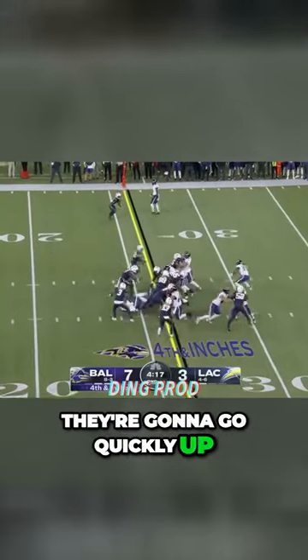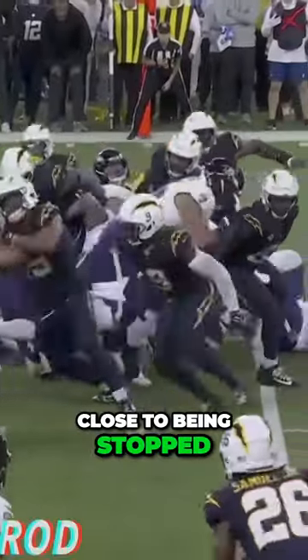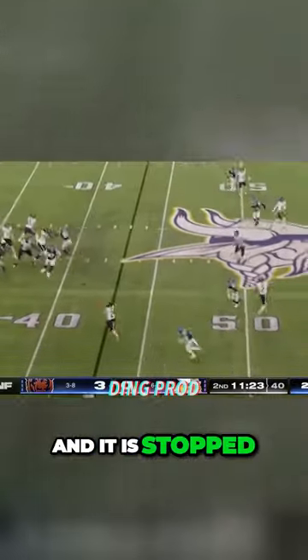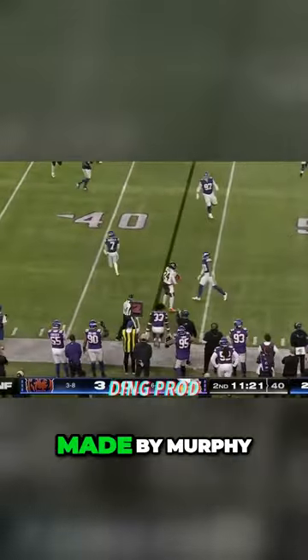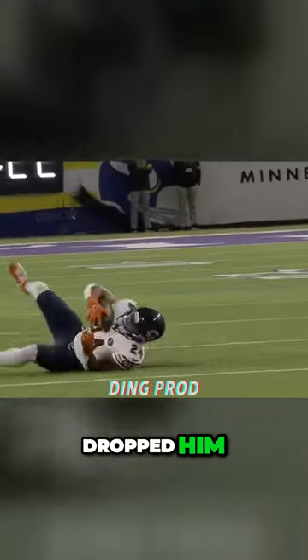They're going to go quickly on fourth down. It's a direct snap and it is close to being stopped. They went to Edwards on the direct snap, and it is stopped. Here's Herbert, and a nice tackle made by Murphy — a gain of one.